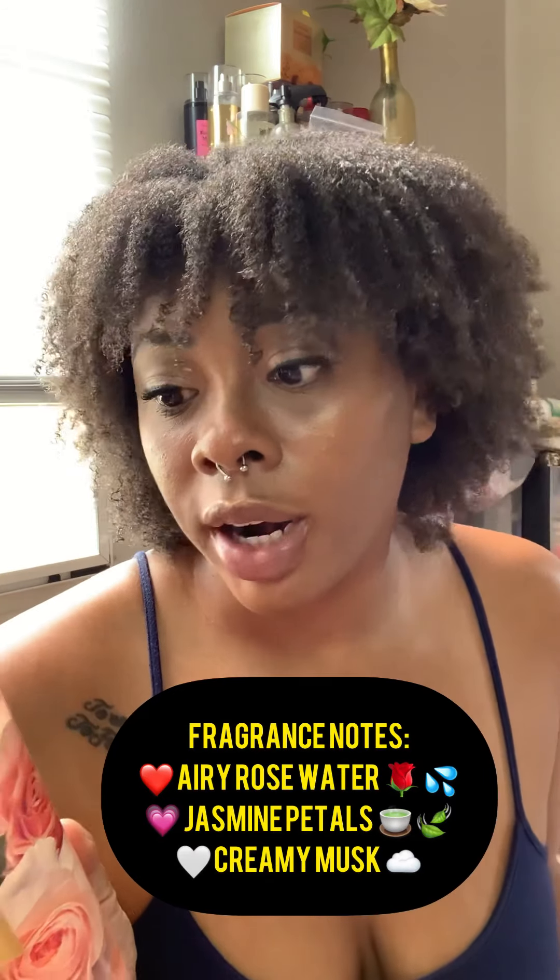I got the fine fragrance spray in Rose — I still have the lotion but didn't have the spray, so I had to pick it up. She smells so rosy and fresh; fragrance notes are airy rose water, jasmine petal, and creamy musk. I also had to replenish my Golden Sunflower — she was running low. I caught the $6.50 sale and hopped right on it. Golden Sunflower is my jam, so I was like, let me go ahead and get her — I'm not playing.